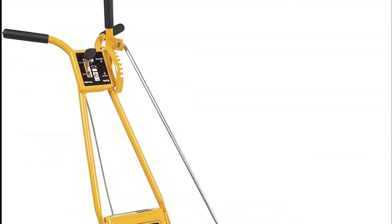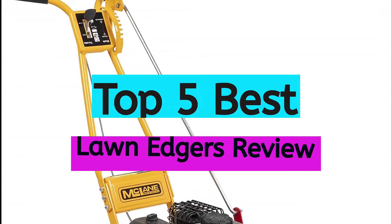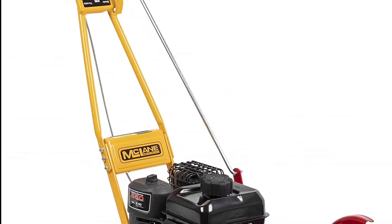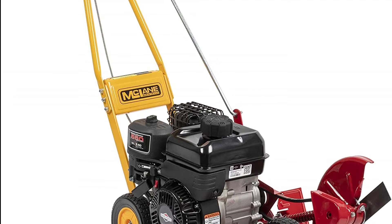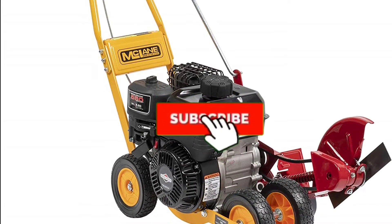Are you looking for the best long edgers review in your budget? In today's video we break down the top 5 best long edgers that are available on the market. I made this list based on their price, quality, durability, and more. To find out more information about these products, you can check out the description below, and also make sure you subscribe for more reviews.